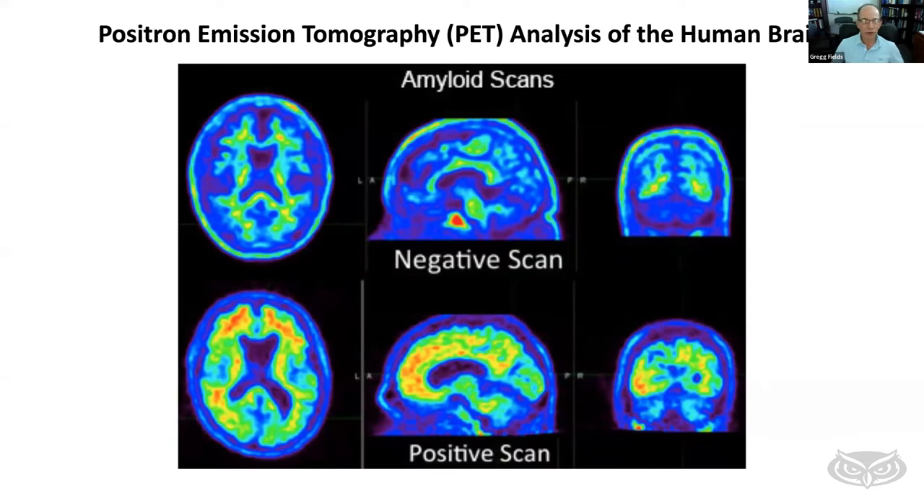One of the ways beta amyloid is detected is through positron emission tomography, or PET, using a radiolabeled compound that reacts with beta amyloid. The difference between a normal brain and one with Alzheimer's disease is dramatic. Beta amyloid is present in the normal brain — it's part of our normal process — but it gets cleared out relatively efficiently. What happens over time in Alzheimer's is that clearance mechanism stops, and you see an incredible accumulation of beta amyloid throughout the brain. Our problem isn't that we produce beta amyloid; it's that it starts to accumulate in very large amounts, causing significant cell death.